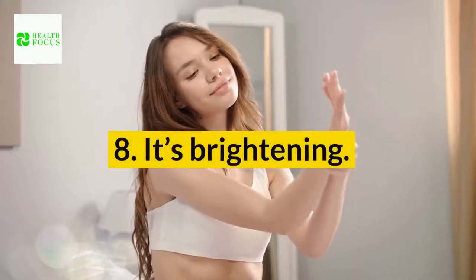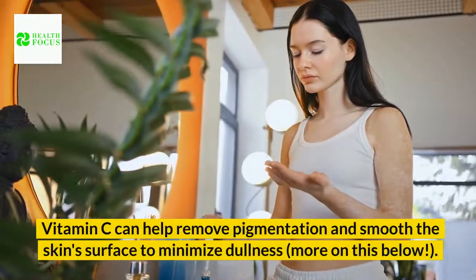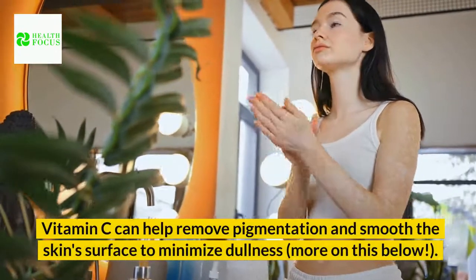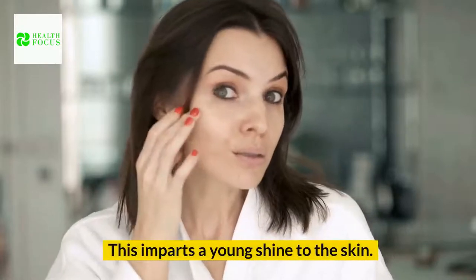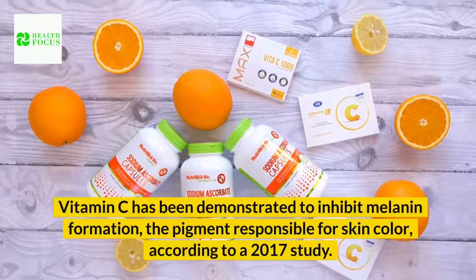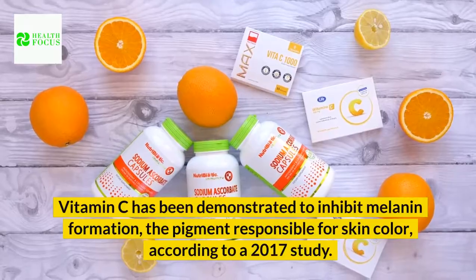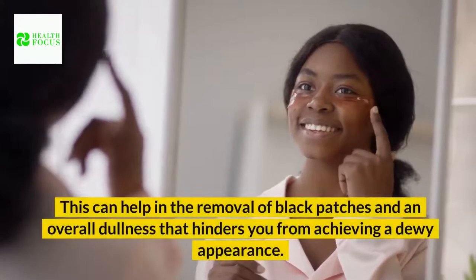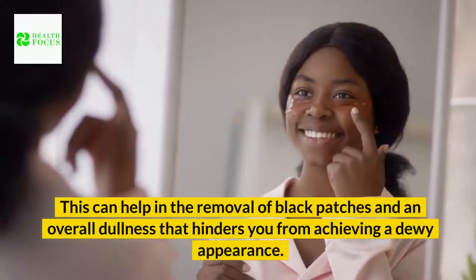Benefit 8: It's Brightening. Vitamin C can help remove pigmentation and smooth the skin's surface to minimize dullness, imparting a youthful shine to the skin. Vitamin C has been demonstrated to inhibit melanin formation — the pigment responsible for skin color — according to a 2017 study. This can help in the removal of dark spots and an overall dullness that hinders you from achieving a dewy appearance.